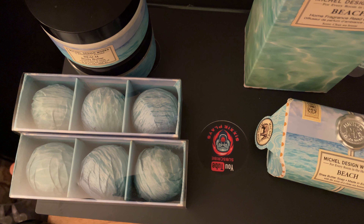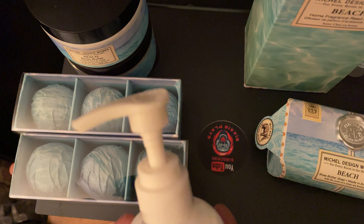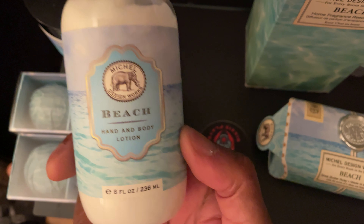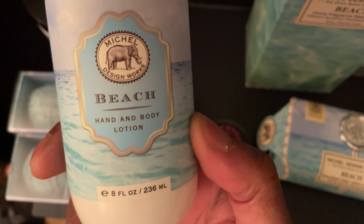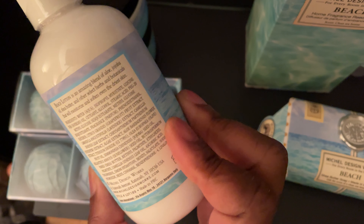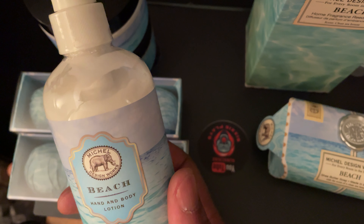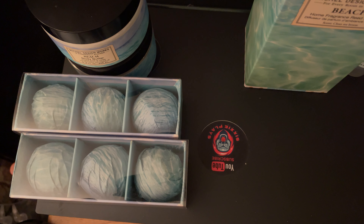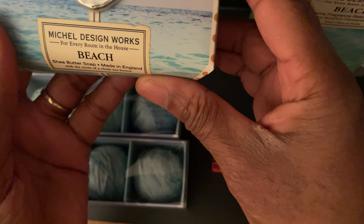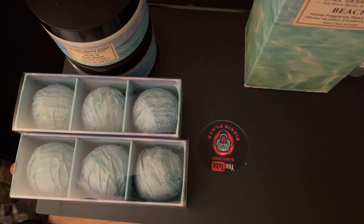The first thing I smelled was a tester. They have different fragrances, but it was the beach scent that I fell in love with. This fragrance is absolutely amazing — so much so that it convinced me to go ahead and buy the soap. I really wish you could smell this. Oh my gosh, amazing fragrance. It was the beach that I fell in love with.